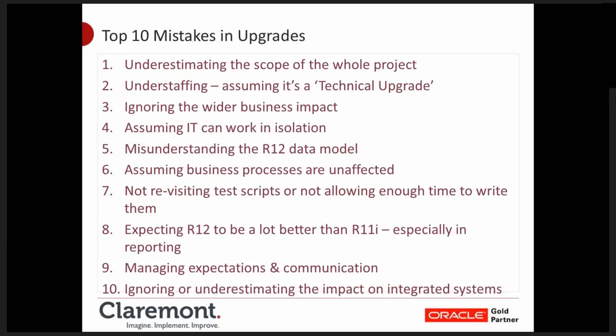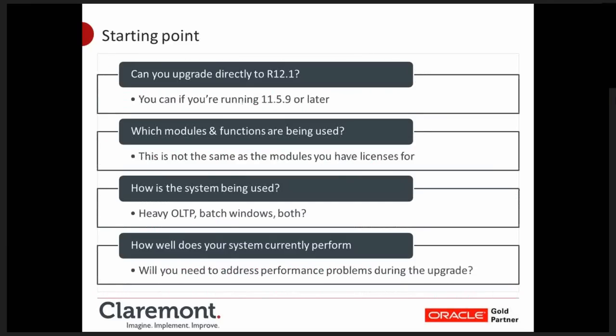Starting point. Ideally you want to get to the latest release available, which currently is 12.1.3. You can get there if you're running 11.5.9 or later. Most people are running 11.5.10, but there are a couple of sites still running earlier than 11.5.9. If that's the case in your organisation, you can't go directly to 12.1 — you have to do an 11.5.10 upgrade first, and then upgrade to R12.